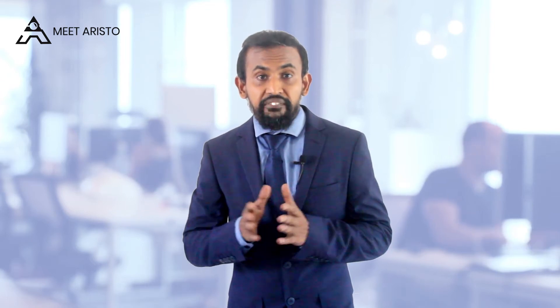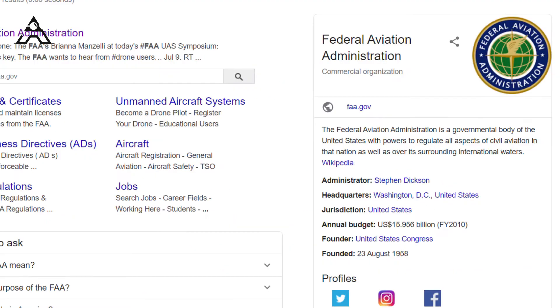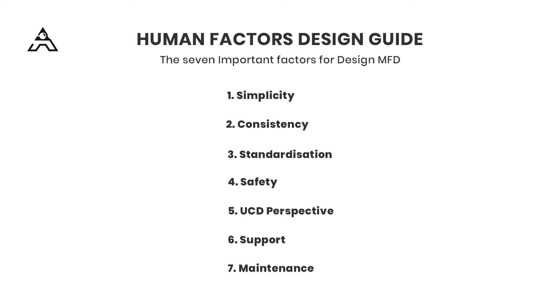It would be a massive reputational and financial burden for the organization. Designers must not fail when designing these MFD systems because it's a life-critical environment. Therefore, human factor design guidelines were created, developed by the FAA — Federal Aviation Administration of the United States. All designers should follow these guidelines, which evolve year by year — the latest version was released in 2016. There are seven factors: simplicity, consistency, standardization, safety, user-centered perspective, support, and maintenance.